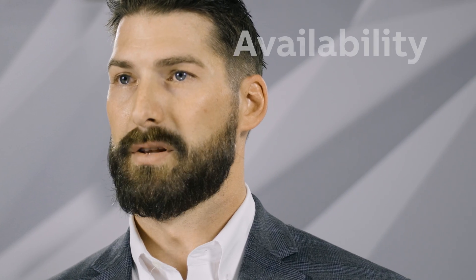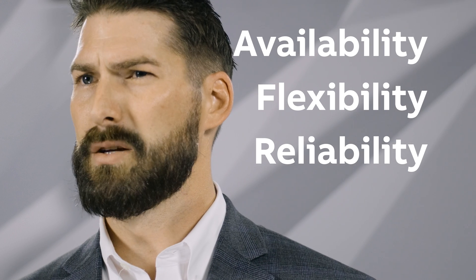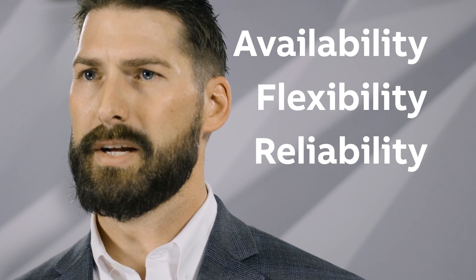The XT Severe Duty Motor, along with the entire Baldor Reliance Severe Duty Motor product line, is built and designed with availability, flexibility, and reliability in mind to create the most valuable motor solution for your severe duty application. Thank you for your time, and please visit baldor.abb.com to learn more.